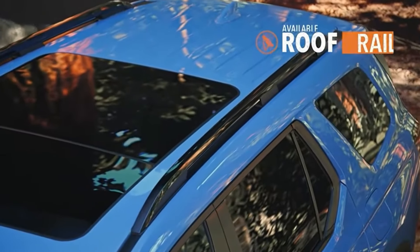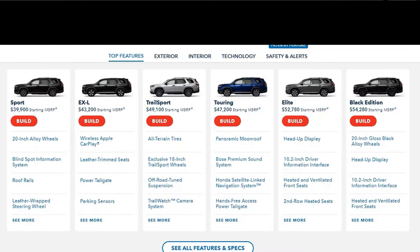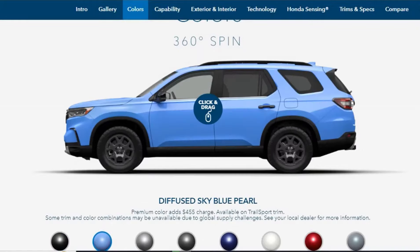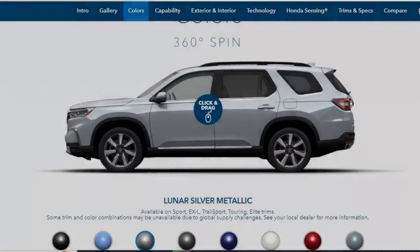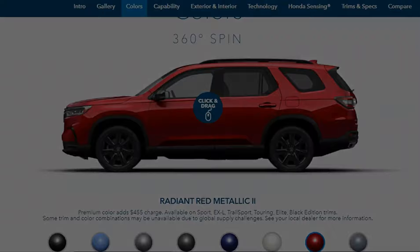Moving up the trim ladder, we encounter the refined EX-L at $44,595, the luxurious Touring at $48,595, the adventure-ready TrailSport at $50,495, and the pinnacle of elegance — the Elite — priced at $54,175. And of course, the Black Edition, with its premium features and exclusive styling cues, starts at $55,675.